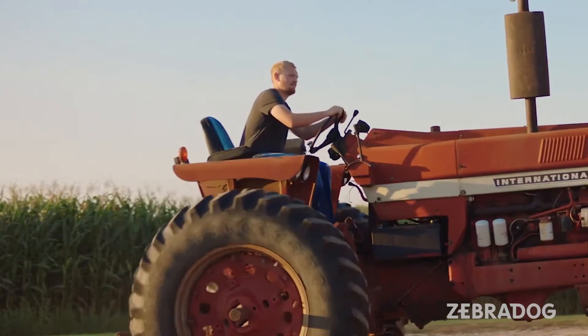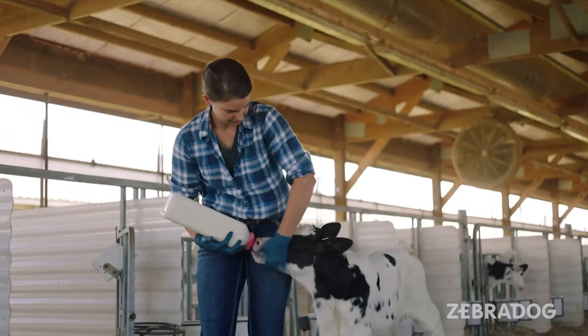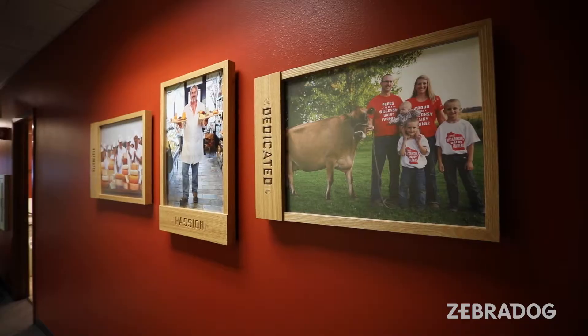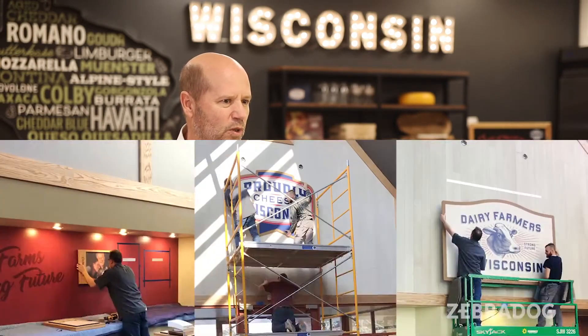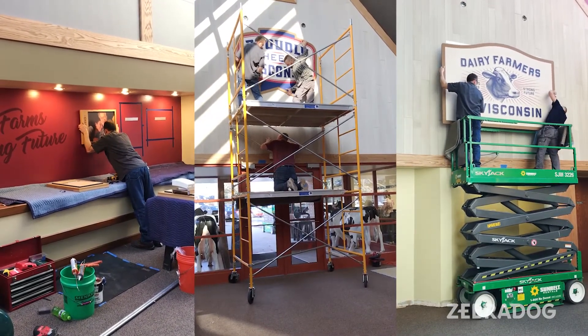Dairy Farmers of Wisconsin is a mission and purpose driven organization. The people that are here are here for a reason — they're passionate about helping other people. We have a number of farmers that are actually on staff in the building, and the transformation of the space has really brought that purpose physically and visibly into our lives every day.